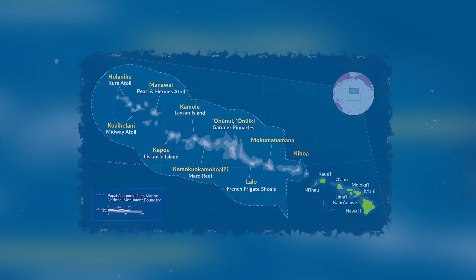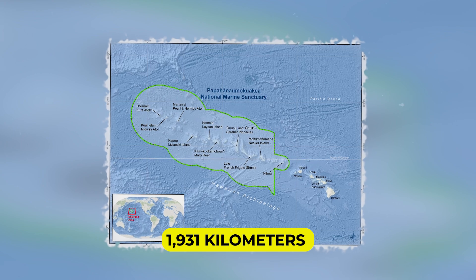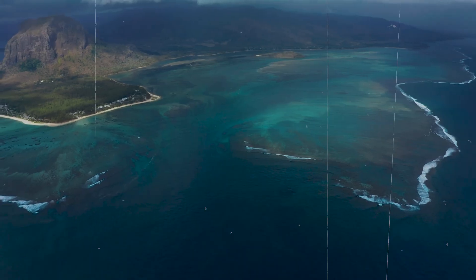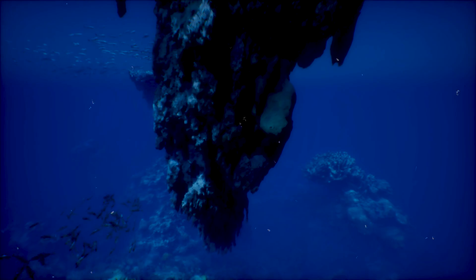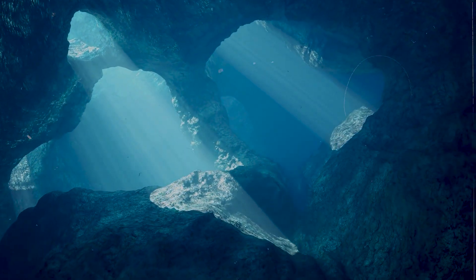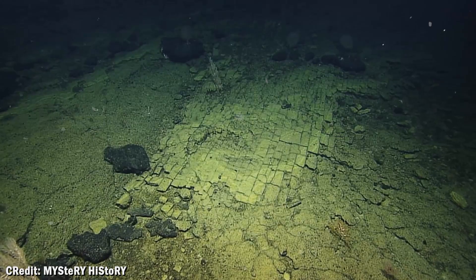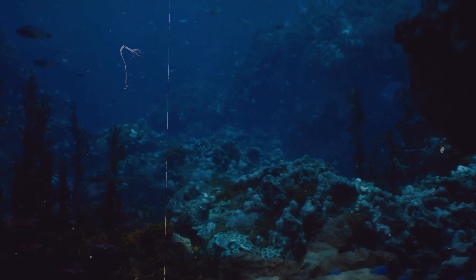The seamount is located in Papahana Mokuakea Marine National Monument, which protects 1,931 kilometers of ocean northwest of Hawaii. This isn't just any protected area — it's considered sacred by native Hawaiians and contains some of the most pristine marine ecosystems on Earth. And only three percent of this massive area has been explored. The yellow brick road discovery proves that our oceans are full of geological structures so perfectly formed they look artificial.